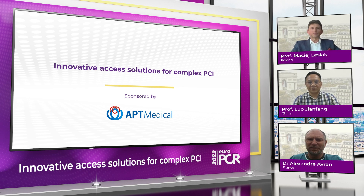Ladies and gentlemen, welcome to EuroPCR 2022. This interview is dedicated to innovative access solutions for complex PCI. My name is Professor Lesiak, I'm from Poznan, Poland, and today I am together with my colleagues from China, Professor Luo Jiangfang, and Dr. Alexandre Avran from France.